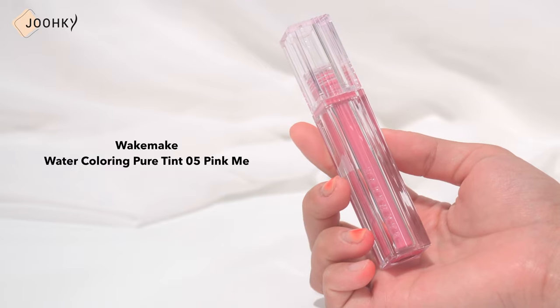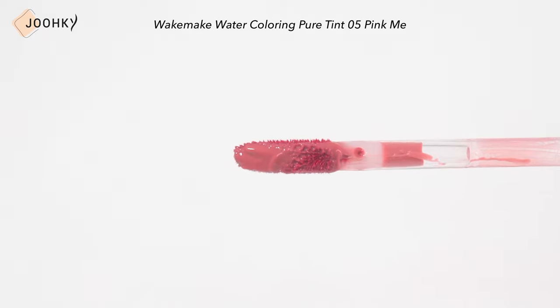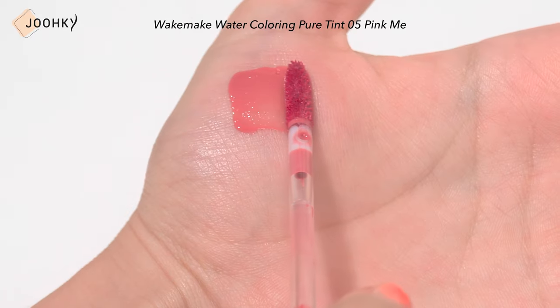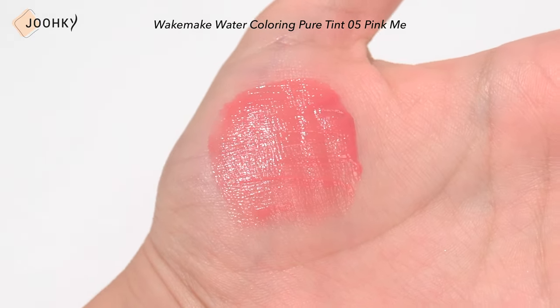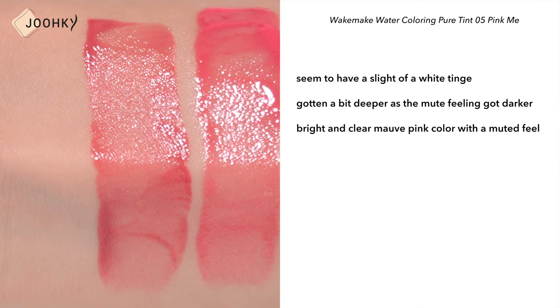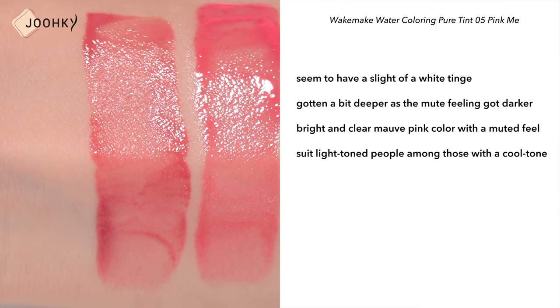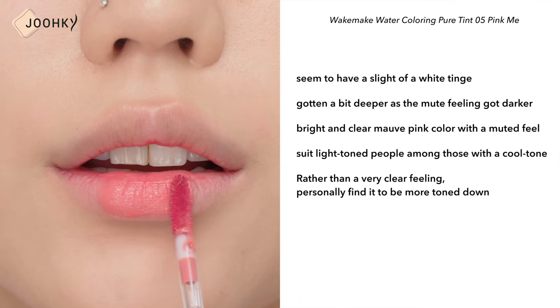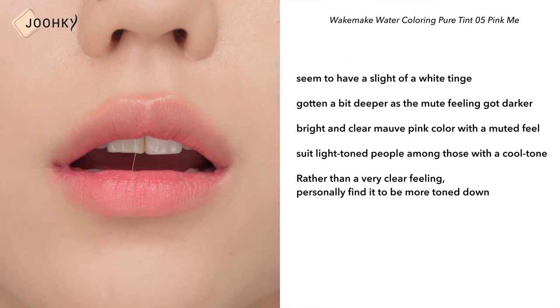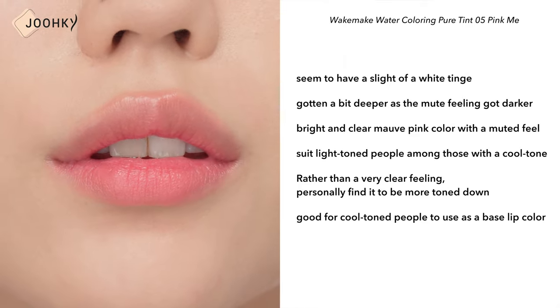WIC's Watercoloring Pure Tint No.5 Pink Me. When I first tried it on, I thought it was the brightest color because it seemed to have a slight white tinge, but as I applied it, the color seemed to go a bit deeper as the muted feeling got darker. It's a bright and clear mauve pink color with a muted feel, said to suit light tone people among those with a cool tone. Personally, I find it more toned down than expected, so it seems good for cool tone people to use as a base lip color.